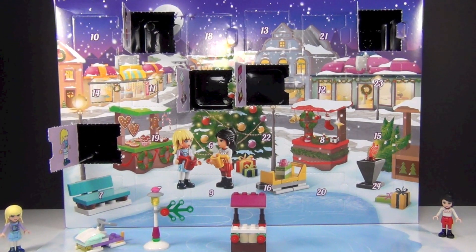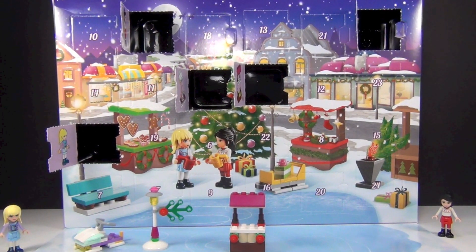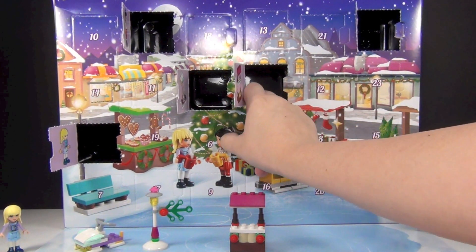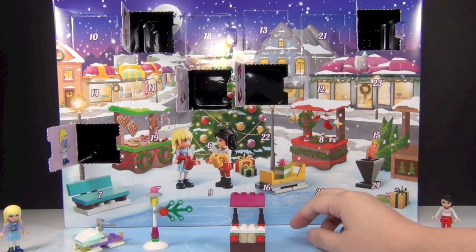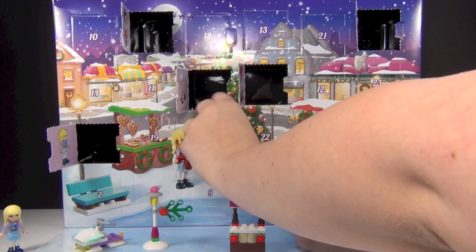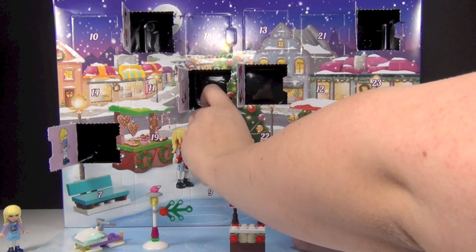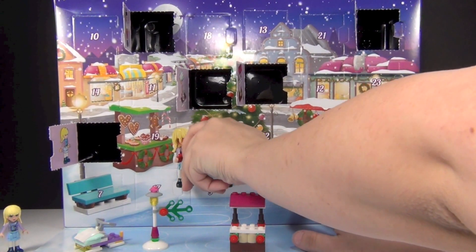Brick Queen back here for day six of the Lego Friends advent calendar. Hope you guys are all enjoying this month of tons and tons of advent calendars and tons of videos. It's tons of fun, at least for me, and I hope you guys are having equally as much fun as I am reviewing this for you, because it's just kind of fun to review something like this, because it's just very unusual.